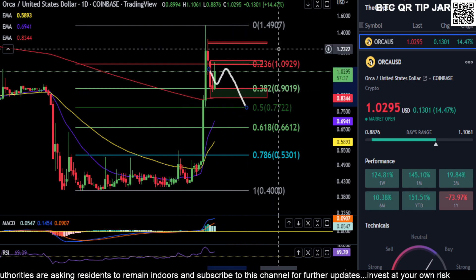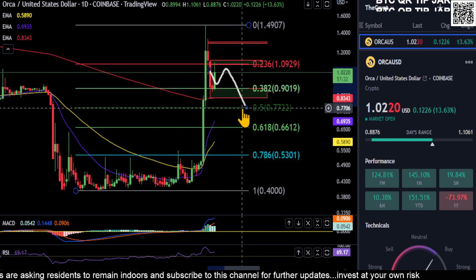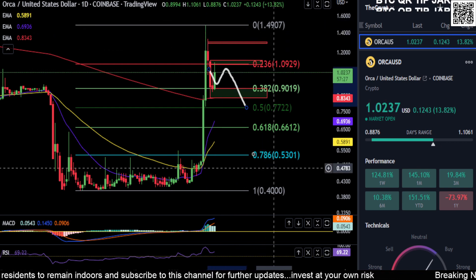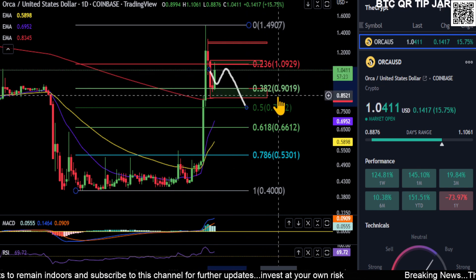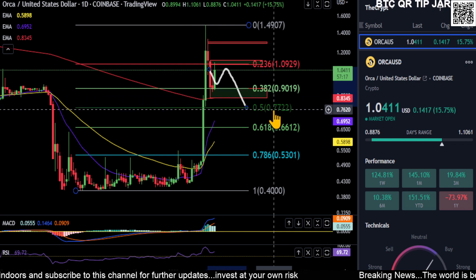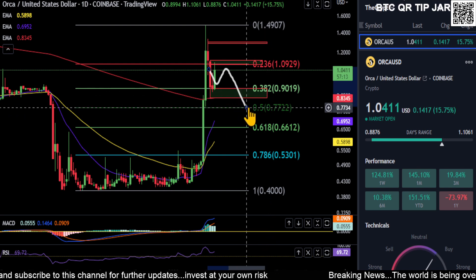If we come down to 77 we could still bounce and we're still considered bullish, but if we lose 77, this is probably your top and this thing is just going to start coming way back down. So if you pull back, watch 90 to 83. If we break that and break back below the 200-day moving average, 77 is your last line of defense for this to still be bullish.